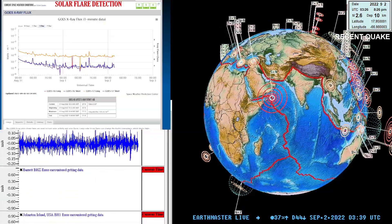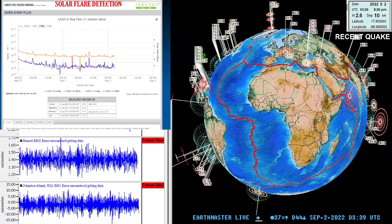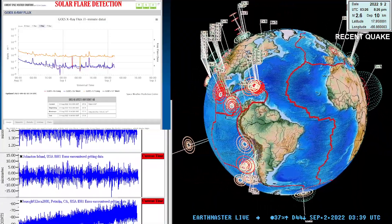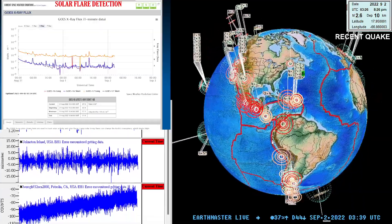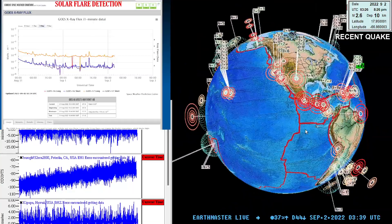Good evening, it's the Earth Master here on this Thursday evening, September 1st, 2022, about 8:40 PM California time. We've got a 2.6 earthquake out in the Puerto Rico area — the latest earthquake there on the Earthquake 3D globe.